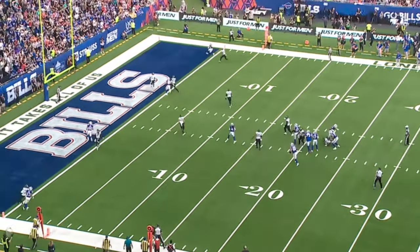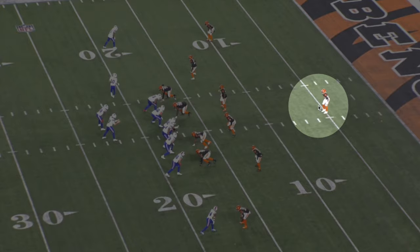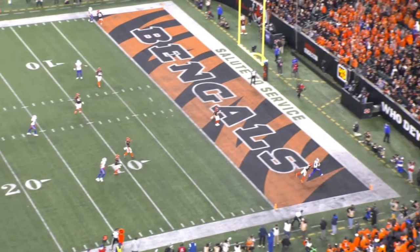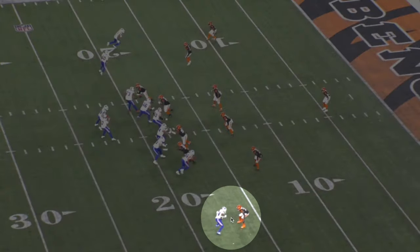The next play is against the Bengals with a single-high safety. If Josh Allen does a good job holding the safety, there should be easy money. Josh Allen does exactly that and Diggs is in the end zone easily. Diggs runs another double move — spotlight effect, double move to the inside, bounces it back out, and gets on top of the receiver. Look at Josh Allen holding the safety — looks left, comes back to the middle, then bang, hits Diggs on the right. If you go mano a mano with Diggs, you have to play five to ten yards off because if you guess wrong, he's gone.